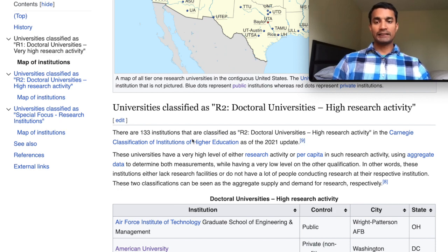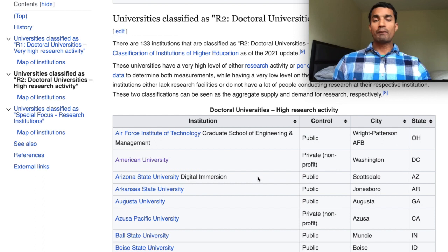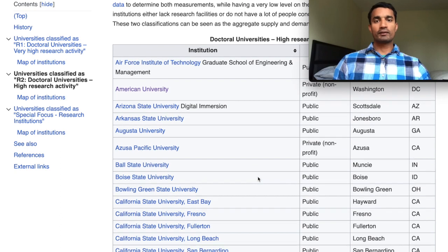There are currently 133 institutions classified as R2 level doctoral universities. These universities are very good, and if you find a program you like at one of them you have a much better chance of getting in, because most people apply to R1 level programs. Also, the rankings of R2 universities are sometimes lower, so most people tend not to apply to them. If you find an institution or a professor whose research you like at an R2 university, you should definitely contact them — your chances of getting in, especially after contacting the professor, are almost certain.